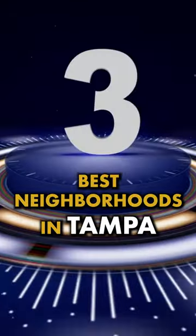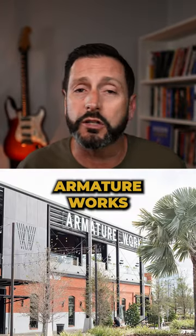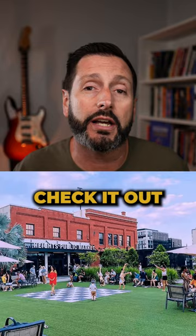Number three on my list of best neighborhoods in Tampa is technically the oldest suburb in Tampa — the Heights District, anchored by Armature Works. If you have not been, you need to go check it out.